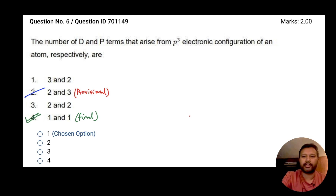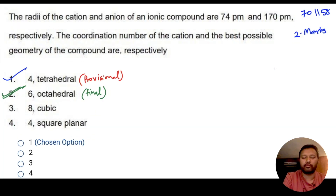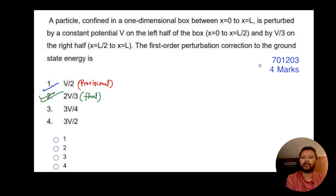The third question is 701203, a four-marker from quantum chemistry — the other two were two-marker questions. I solved this completely in detail in a previous video, which I'll pin in the i-button so you can watch it. This question has also been accepted: option 2 is the correct answer in the final answer key, whereas the provisional answer key had given option 1.